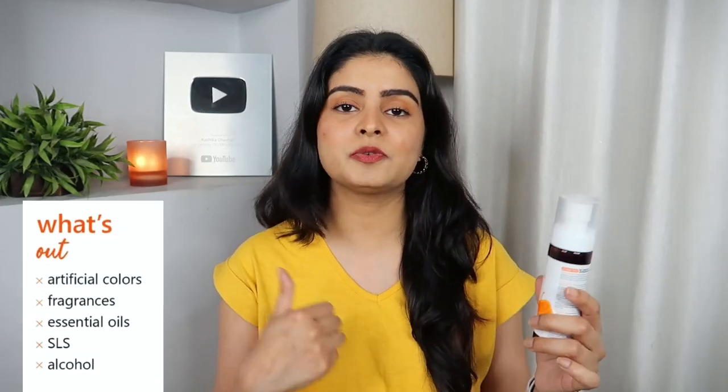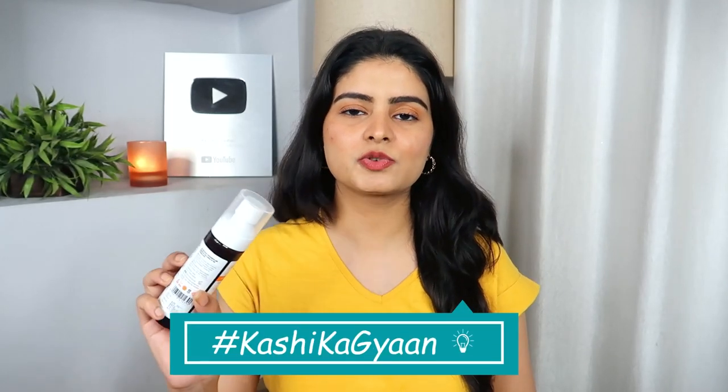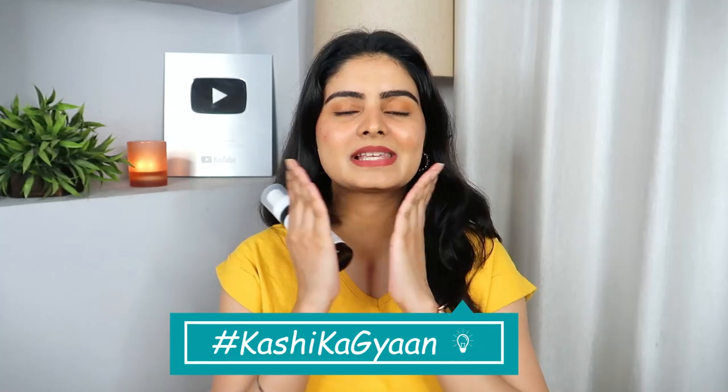It doesn't have fragrance, it doesn't have alcohol, it doesn't make the skin dry or sensitive. My personal tip: spray your face properly, then tap the excess so it sinks into the skin. When your skin is a little damp, move on to the serum part. Serums work better on slightly damp skin rather than completely dry skin — they glide on much better.